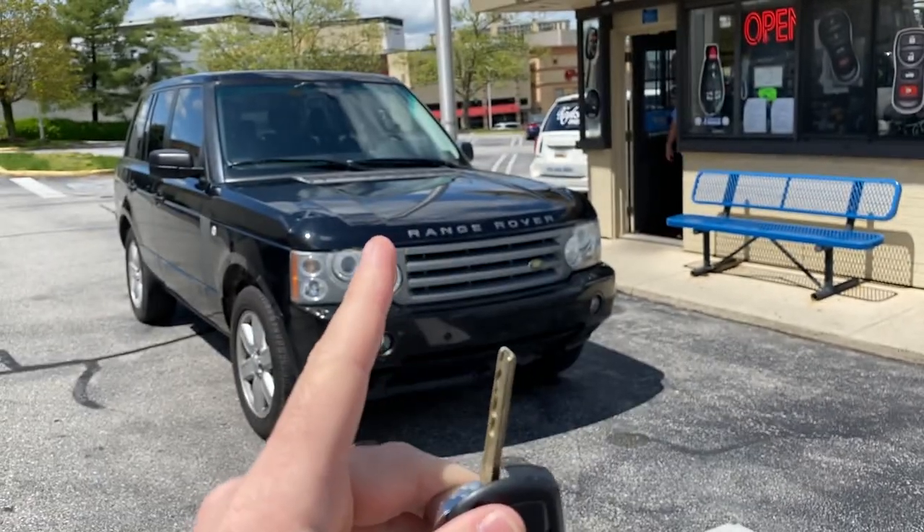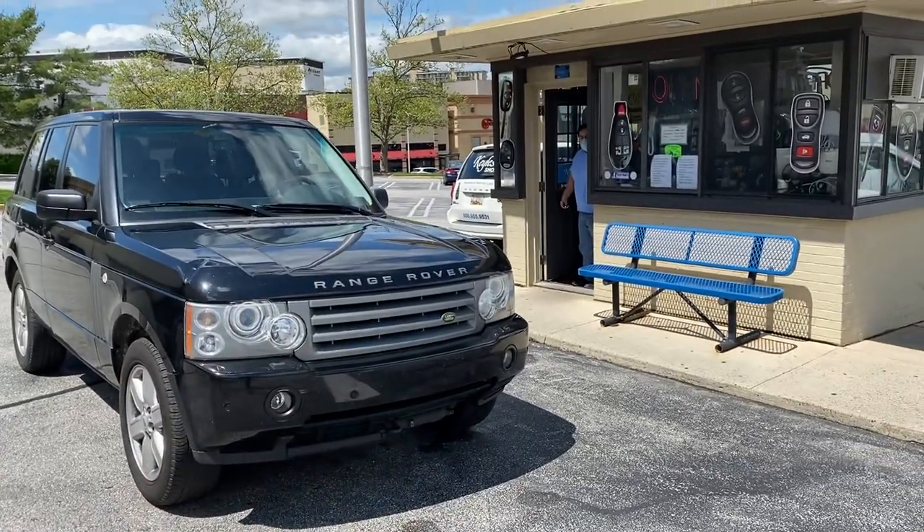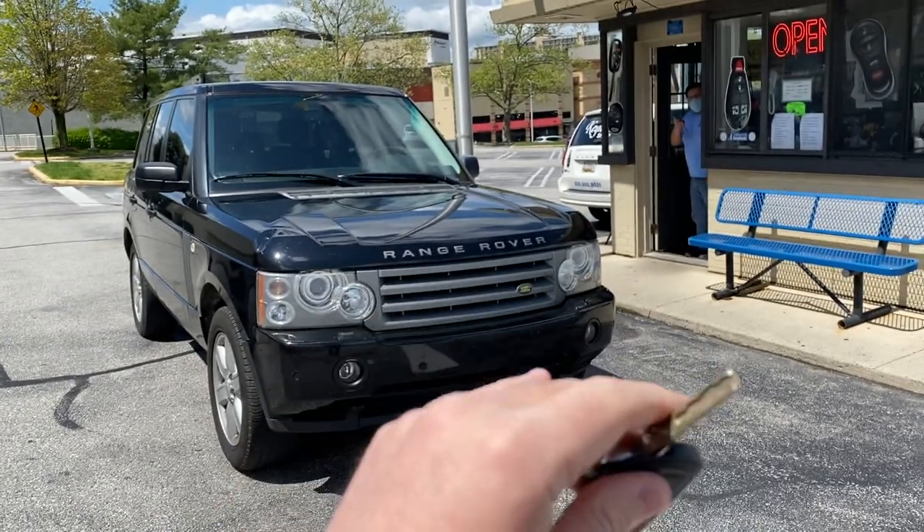On the newer ones it's even worse. 2015 and up Range Rover push-to-start is $4,000 if you lose all the keys and the car is locked because the alarm is activated.